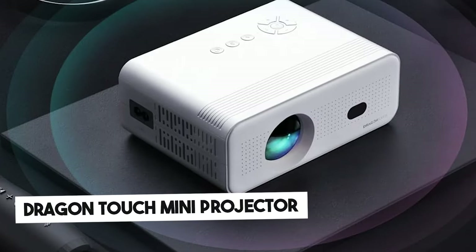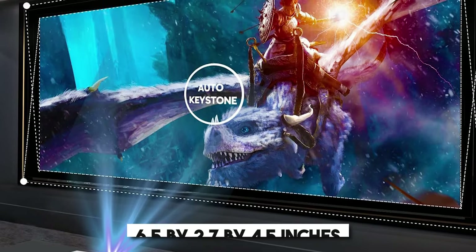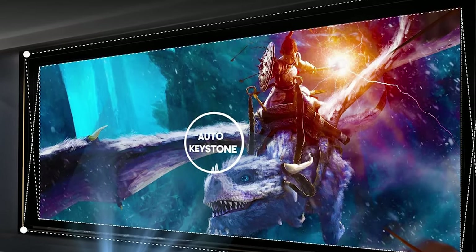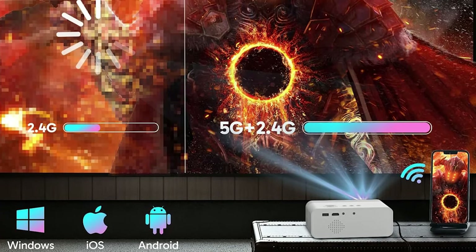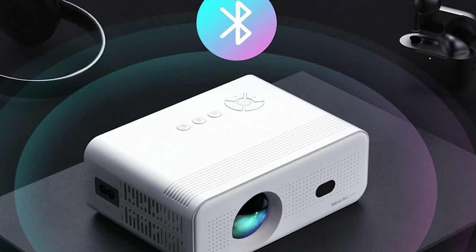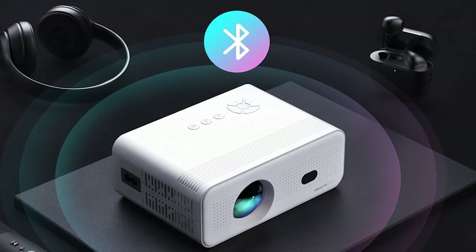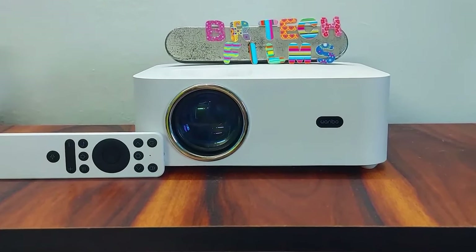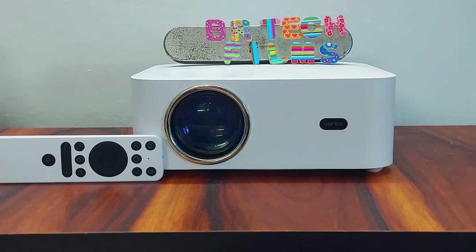The Dragon Touch Electric Focus Mini Projector, measuring just 6.5 x 2.7 x 4.5 inches, has a sleek and portable design that makes it easy to fit anywhere. One of this projector's standout features is its built-in electric focus function. Instead of manually adjusting the focus, you can simply press a button on the remote to achieve a perfectly sharp image. This user-friendly design ensures a clear picture every time, without fiddling with complicated settings.